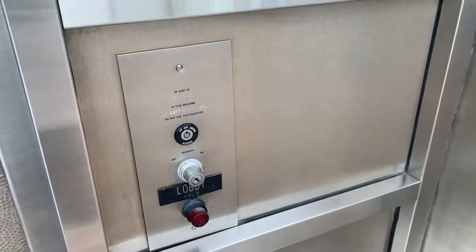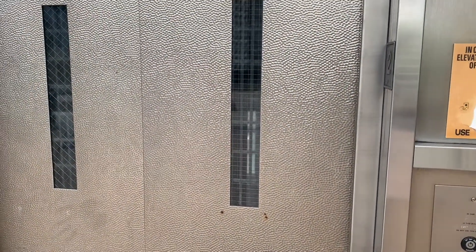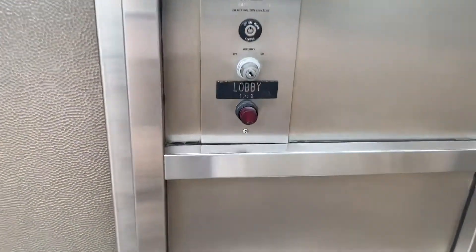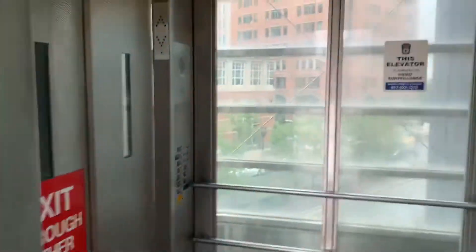The elevator should be coming up any second. Here it is, it's coming up. This is a Montgomery from 2004, according to some fellow Boston enthusiasts. You can barely see that button light up. Interesting elevator.